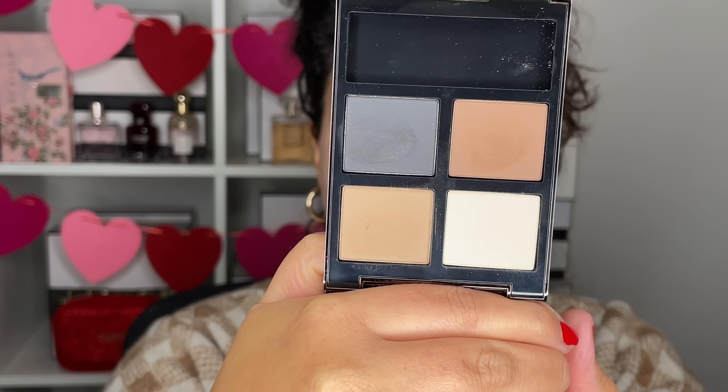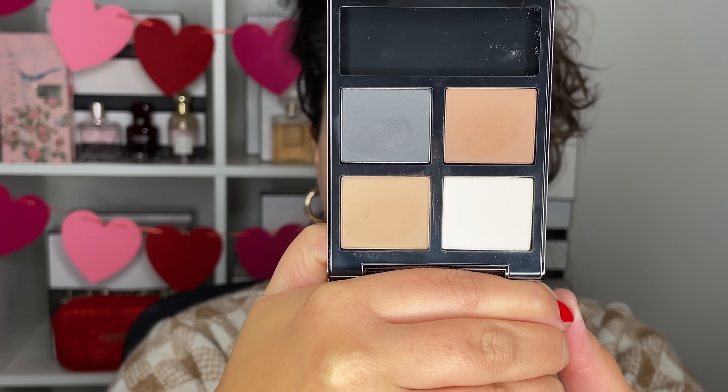Hi friends! Welcome back to my channel. For today's video we're playing with some new makeup — some new to me — but most importantly we are going to play with this Tom Ford Mink Mirage eyeshadow palette. I also have the absolute brand new Givenchy Irrésistible perfume, some Dior, more Tom Ford, and some Guerlain. It's going to be lots of fun — let's grab our coffee, take a sip, and get started.